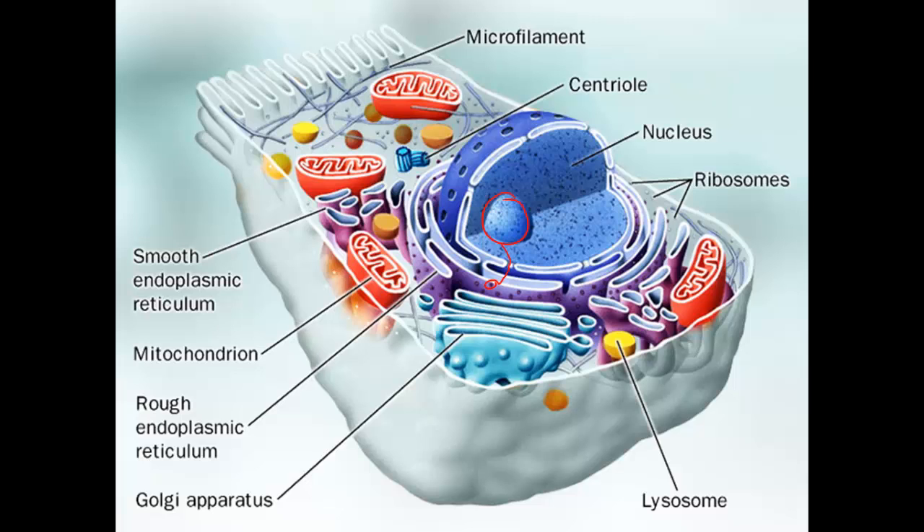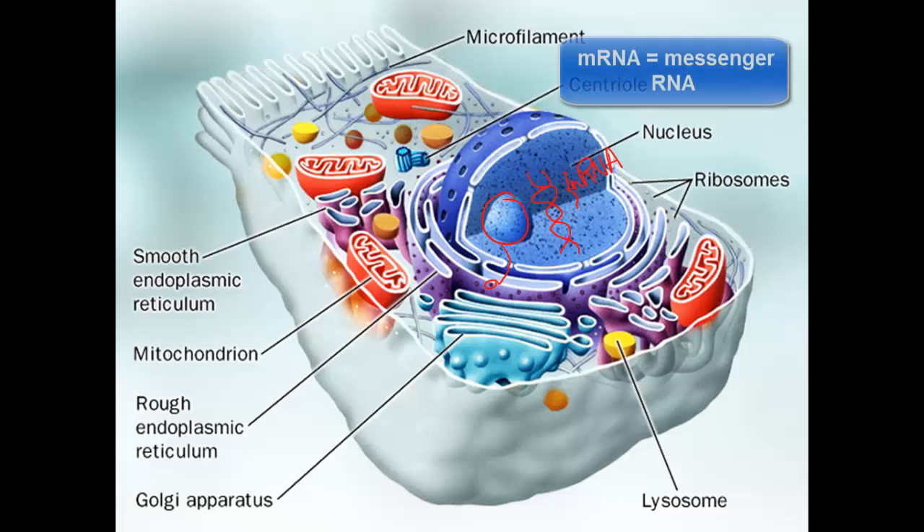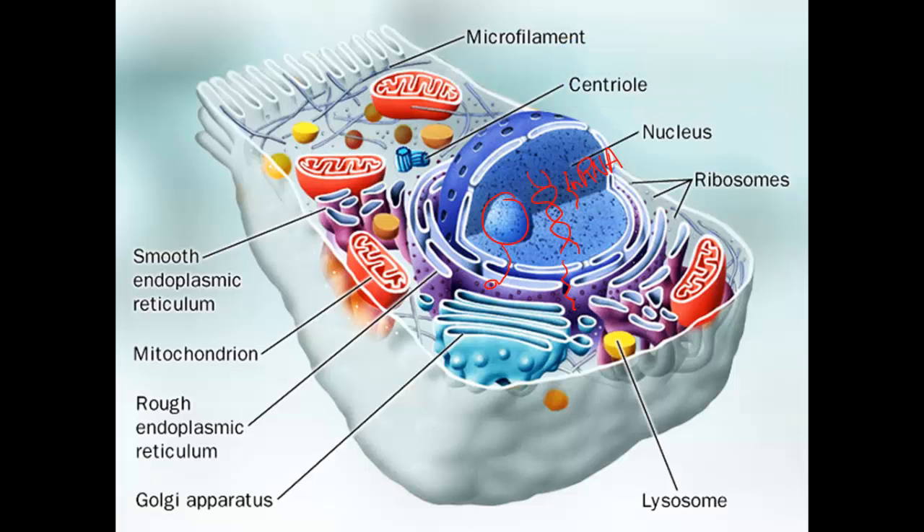The nucleus, on the other hand, is taking its DNA, and in the space of one gene, the DNA will unravel and it will copy just that one small gene as an RNA. In this case, it's mRNA — messenger RNA — and that messenger RNA will also go out through one of the pores. What the messenger RNA is going to do is find a ribosome to make a copy of it as a protein chain.